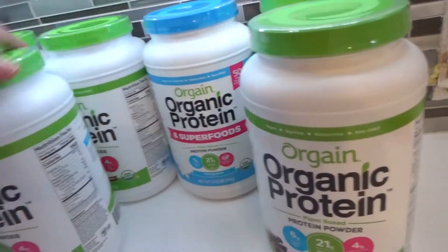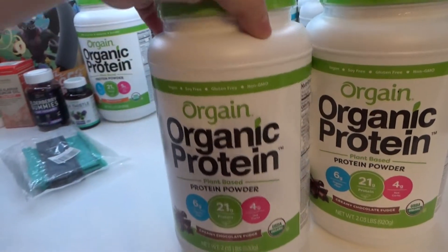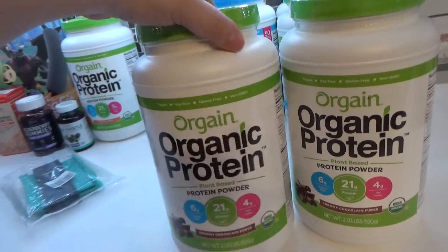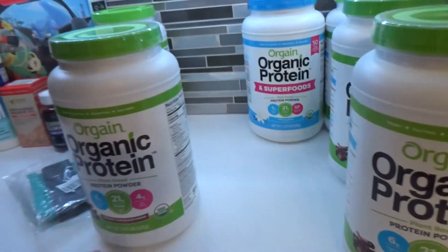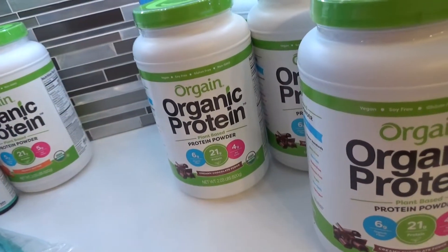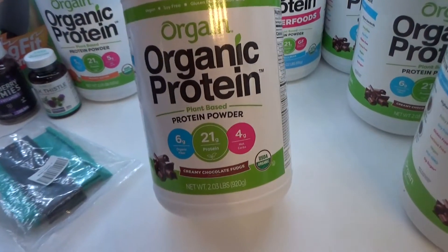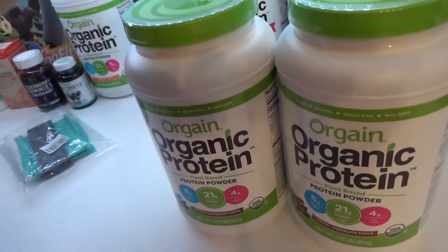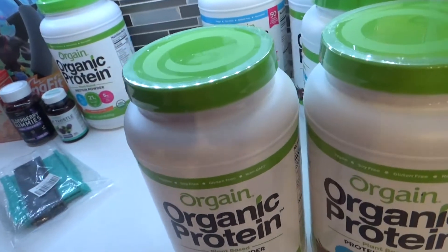I ordered four containers of the creamy chocolate fudge. It is amazing — I absolutely love it. It's always been my favorite; I've been drinking it for nine or ten years. I ordered four because they were just $26.99 on Amazon and then they went down to $19.99, so we saved $24 by ordering four at a time.